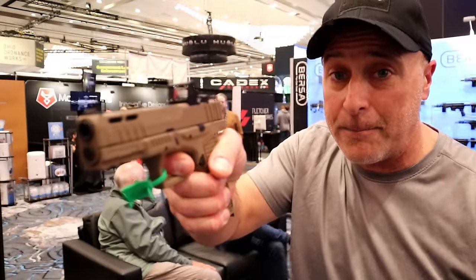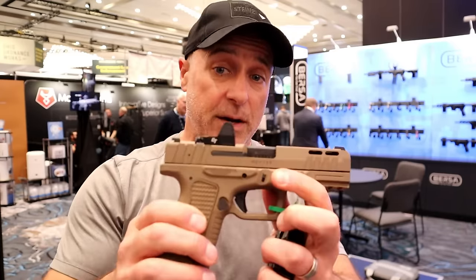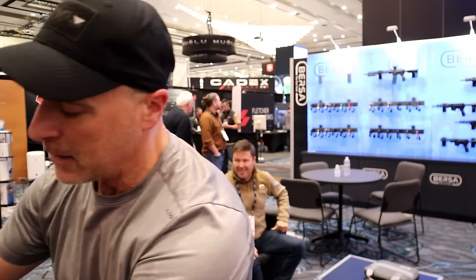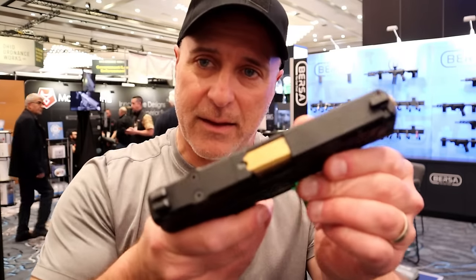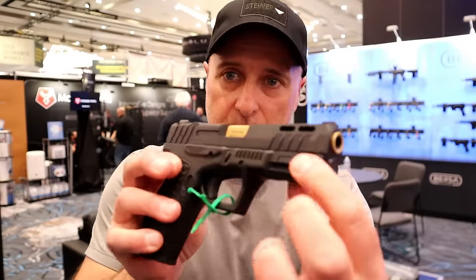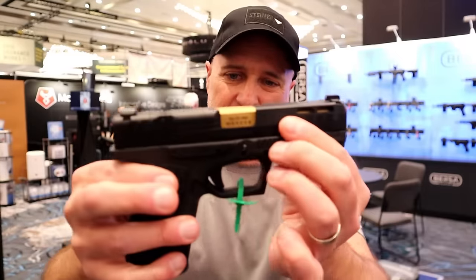I've got the BP9CC and that trigger is amazing — it's short. This is very nice as well. It's available in flat dark earth and black with that gold barrel. Really looks cool. It really makes the slide cuts stand out. Love the way this feels. Four and a quarter inch — that's the full size.